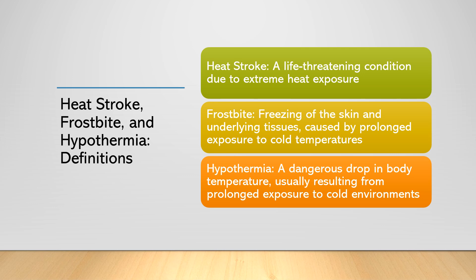Common signs of heat stroke include high body temperature, altered mental state, hot and dry skin, rapid heart rate, and seizures.